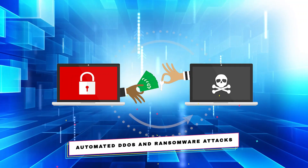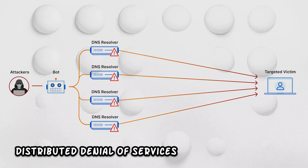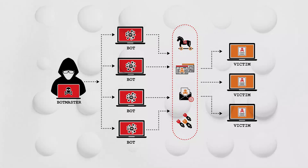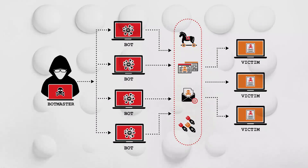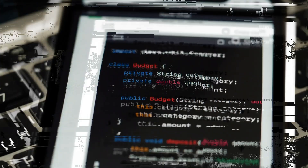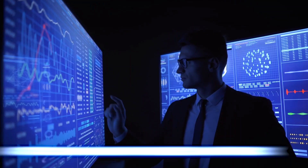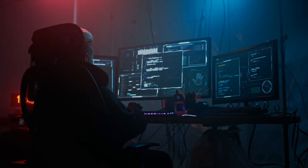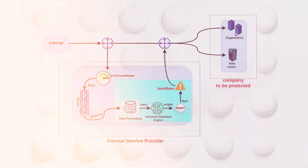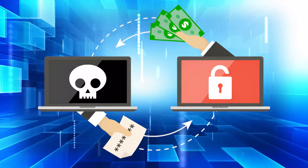Automated DDoS and ransomware attacks. A regular cyber threat concerning websites is distributed denial of services, commonly known as DDoS. In these attacks, traffic generated when accessing websites and other online services is increased to an overwhelming level. With AI tools, automating and intensifying them to extraordinary levels is made easy. AI tools can analyze weaknesses in networks and adjust attack strategies in real-time, making AI-powered DDoS attacks capable of causing extensive interference and significant financial damage to businesses.